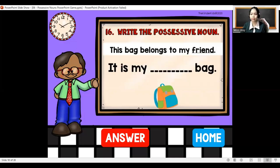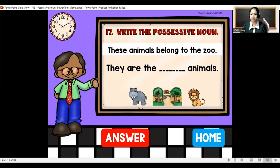It is my blank bag. Write the possessive noun — this bag belongs to my friend. The answer is: it is my friend's bag. These animals belong to the zoo — they are the zoo's animals.